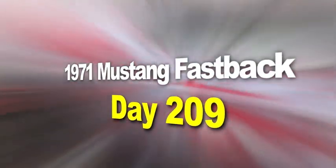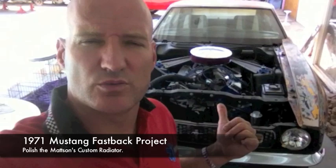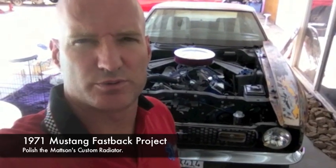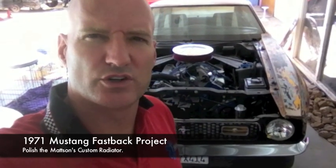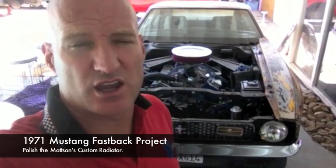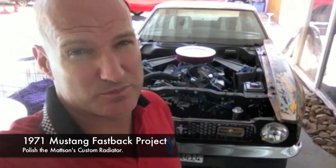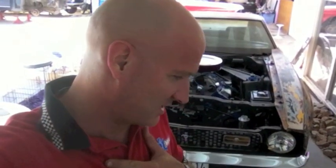The 1971 Mustang Fastback Restoration Project. Here's the latest update on the 71. We've got the radiator out — I'll show it to you briefly. We're going to be taking it over to Madsen's Custom Radiator to get her polished tomorrow, so you're going to get to check out their operation and see how they fix some people's mistakes. Yes, my mistake. Here's the radiator out of the 71, getting ready to take a road trip with her tomorrow.